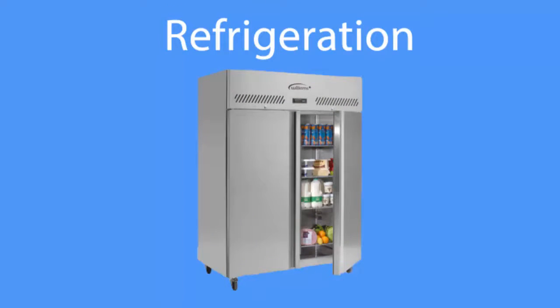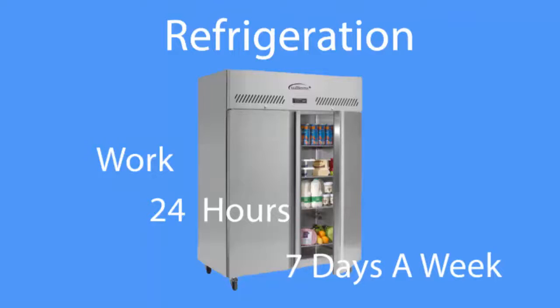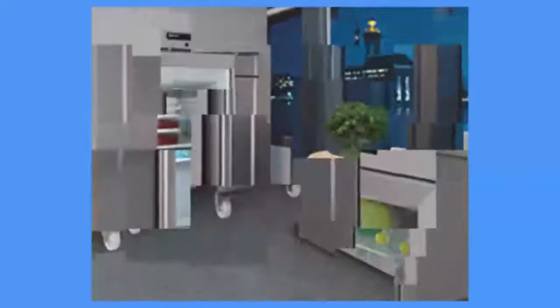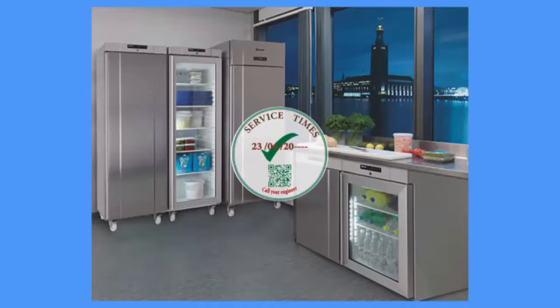Refrigeration. The refrigerator uses a lot of energy to keep our food safe. Fridges and freezers work 24 hours a day, 7 days a week. And if our food is not stored correctly at the right temperature, the food spoils, wasting money, and customers can become ill and die through food poisoning. It is vital that all refrigeration is working properly at all times. This is important for both safety and to conserve energy.